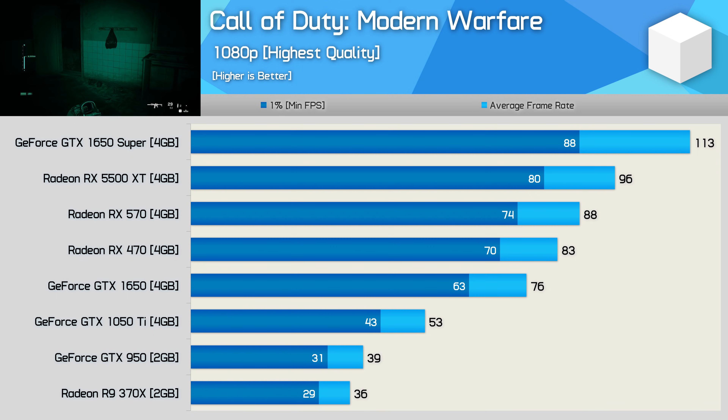Worse still, in this title the 5500 XT was just 16% faster than the RX 470.